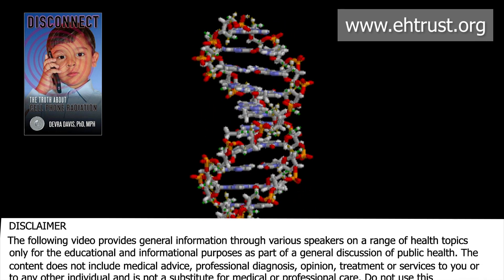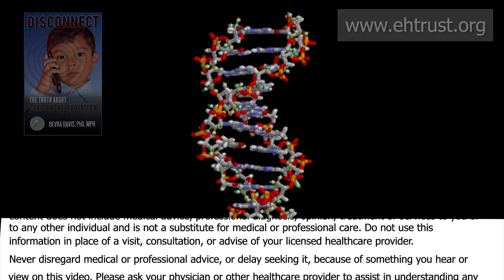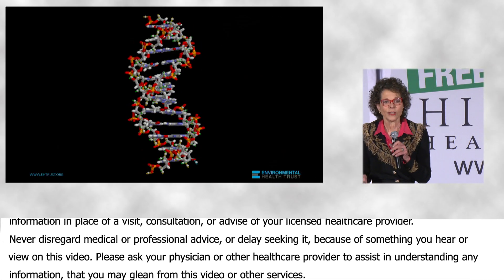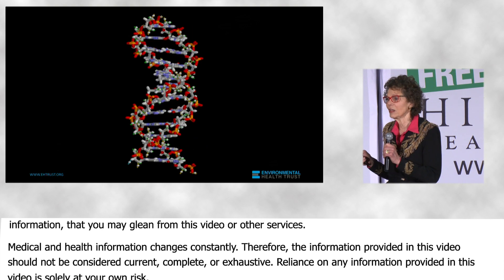Every cell has this exquisite double helix connected by basic nucleotides with a string of amino acids that can predict how it will function. That is what keeps us alive.